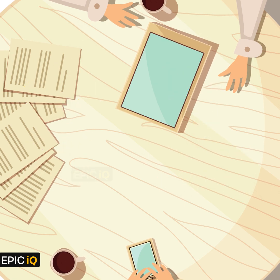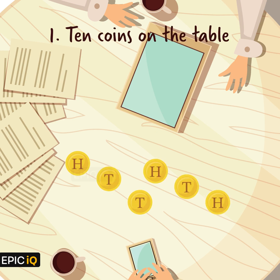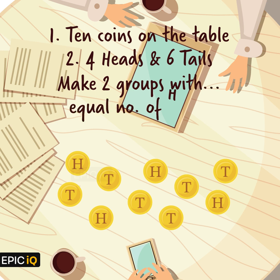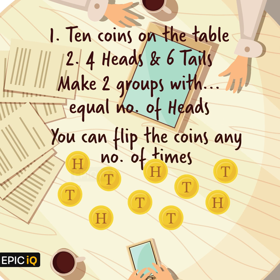We will leave you at solving a variation of this puzzle. You have 10 coins, but now you are told that they have 4 heads-up and 6 tails-up coins. Can you make 2 groups of coins, blindfolded, such that each of these groups have the same number of heads? You can flip the coins any number of times. Can you solve this puzzle?